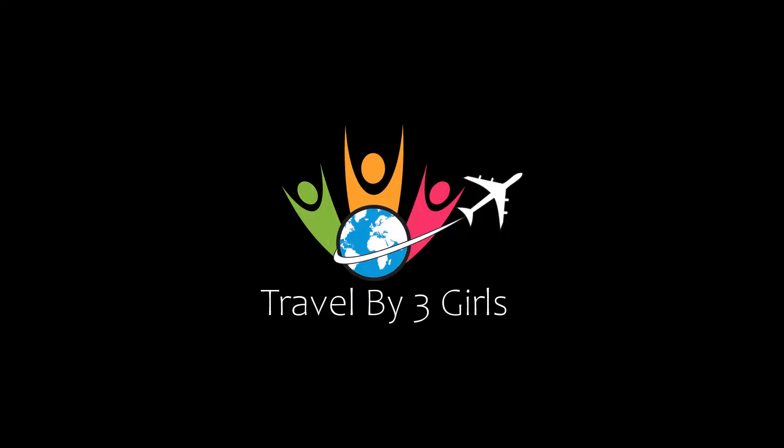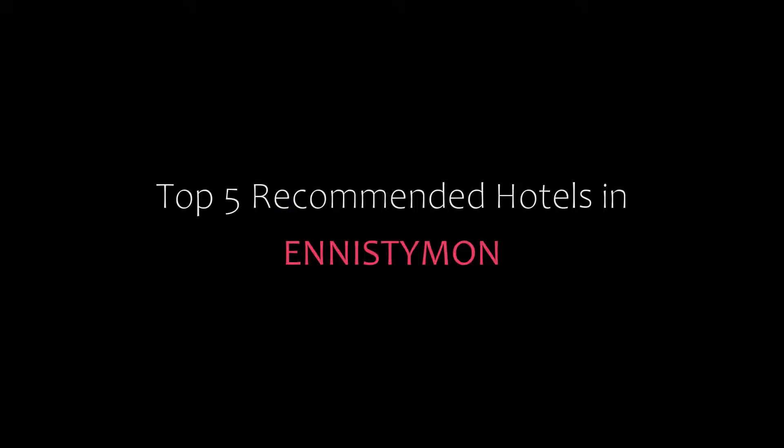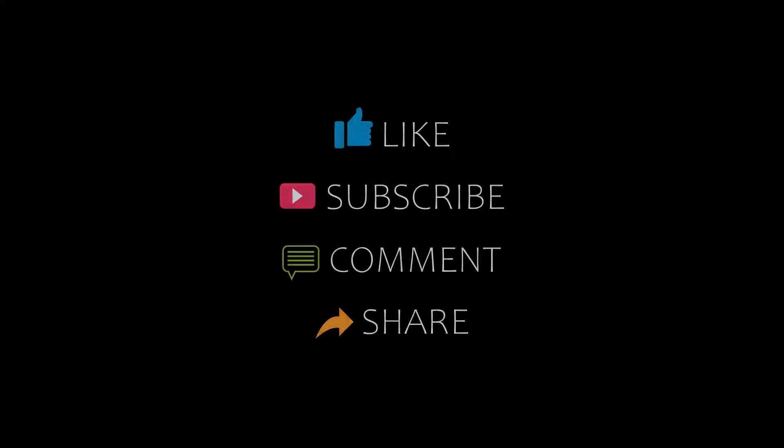Dear guys, welcome back to my channel. You are watching a new video of top recommended rotors. Please subscribe to my channel and don't forget to like, share, and comment. Let's start the video.